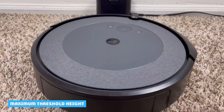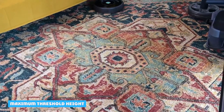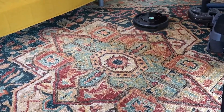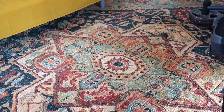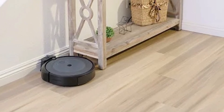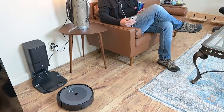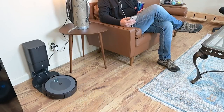An important part of robot vacuum cleaners is the maximum threshold height. If a robot vacuum cannot pass the thresholds in your home, it cannot navigate to different rooms. The Roomba J7 can drive over thresholds of 2.5 centimeters, while the maximum threshold height of the Roomba i3evo is 2 centimeters. Most homes have thresholds that are lower than 2 centimeters, but it is good to check this in your home.